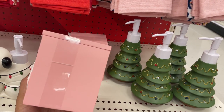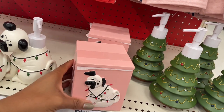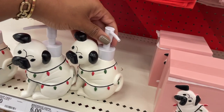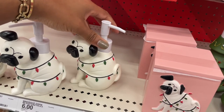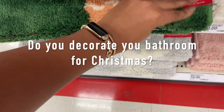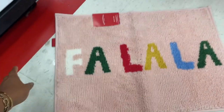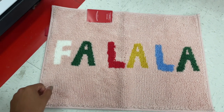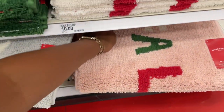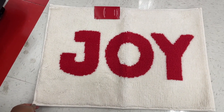They have a canister here for six dollars as well — it's giving some kind of stony material so it won't be compromised with water. They also have a little pump with the puppy wrapped in lights. Let's get into these rugs — there's a gingerbread man bath rug. Do you guys decorate your bathroom for Christmas? I've never really decorated my bathroom full-on for Christmas. They have one with a snowflake too. Do you go all out and decorate every room or only certain rooms?